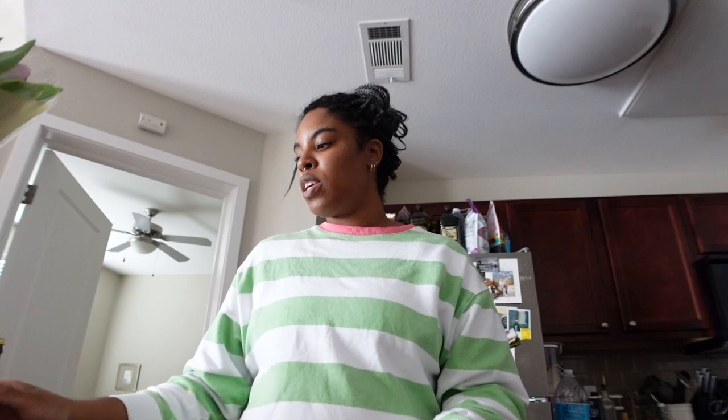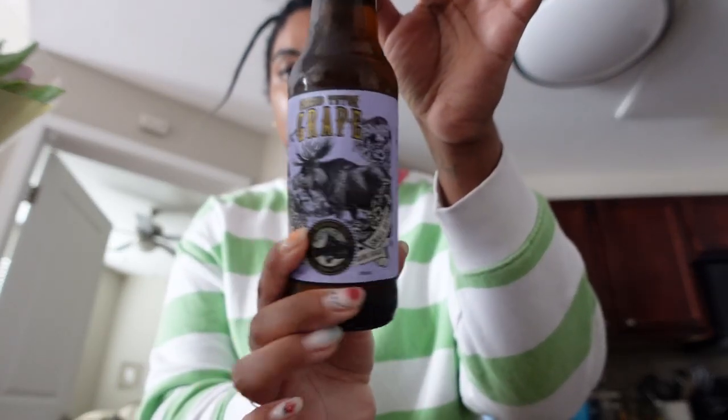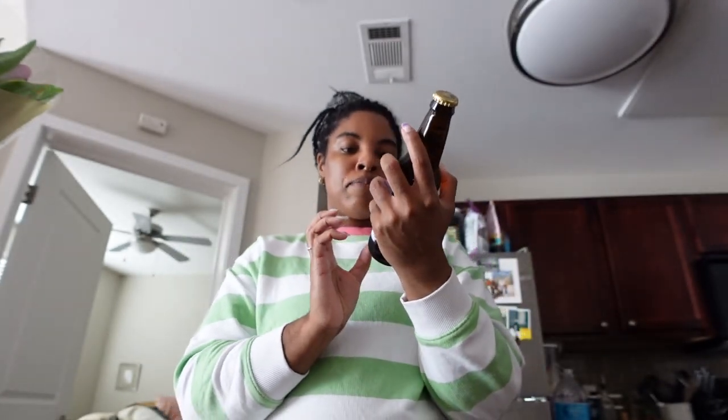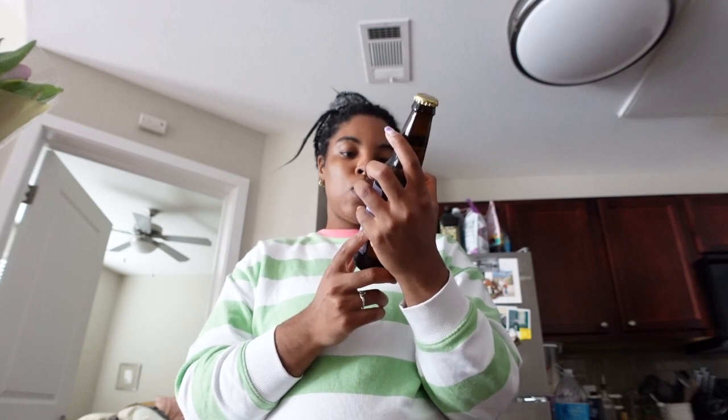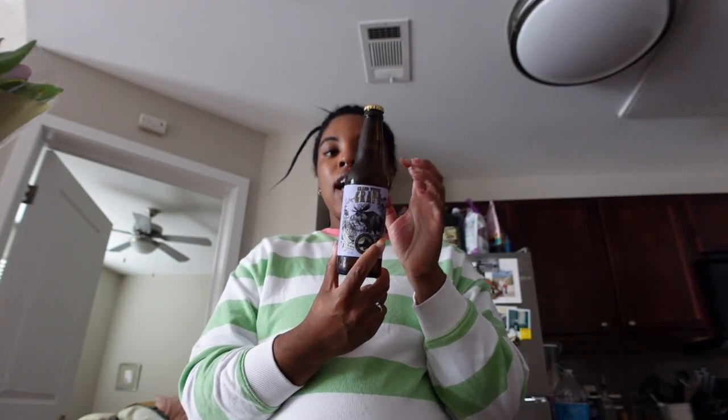Lastly, from Whole Foods I got two items and spent $7.56. I got a grape cane sugar soda — it's Rocky Mountain Soda Company, Grand Teton Grape, all natural with cane sugar. I really like this flavor. I just got one because I also have the rice beer. And I got vanilla ice cream.